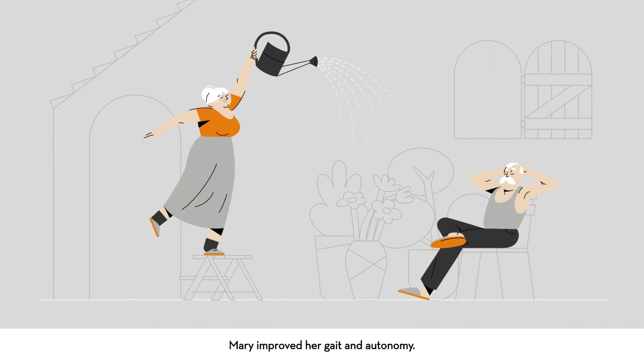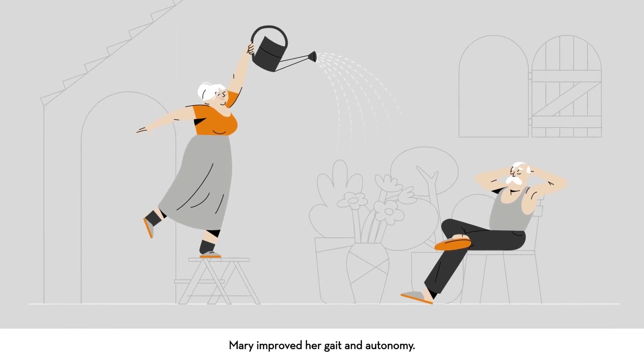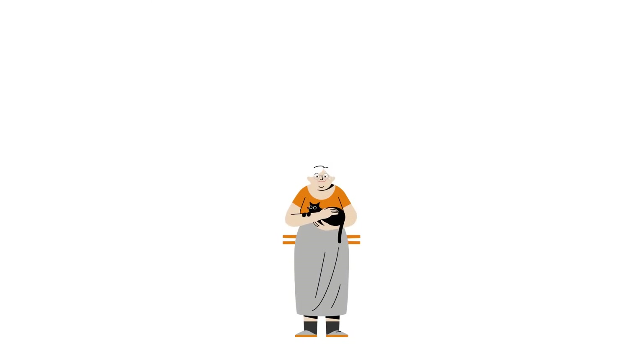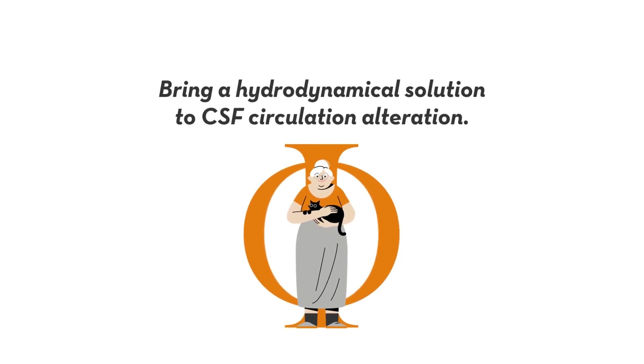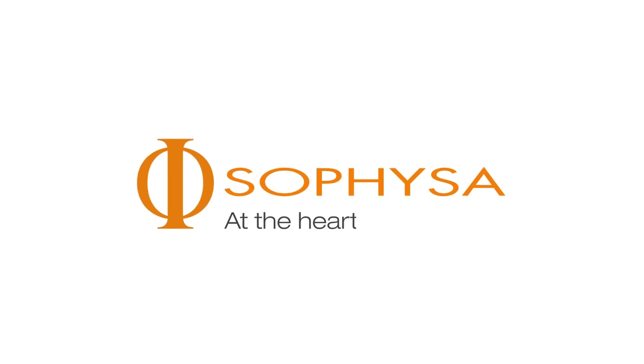Thanks to CSF shunting, Mary improved her gait and autonomy. Bring a hydrodynamical solution to CSF circulation alteration. Sofisa, at the heart of the brain.